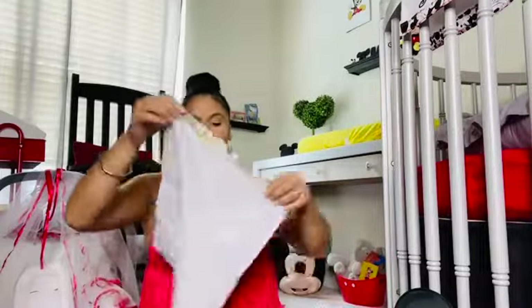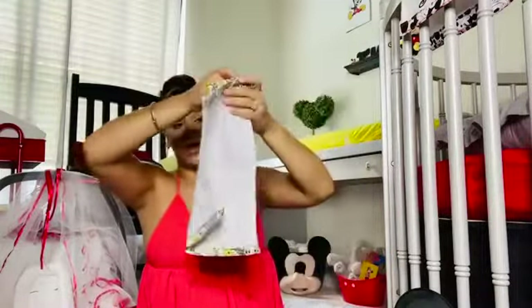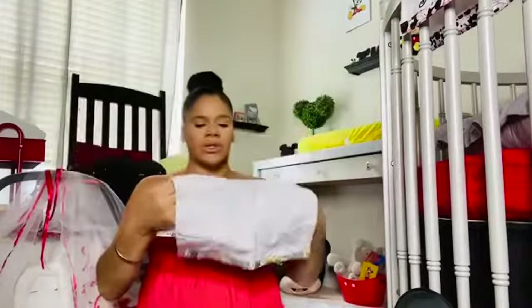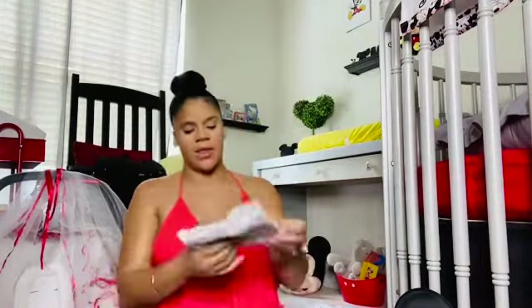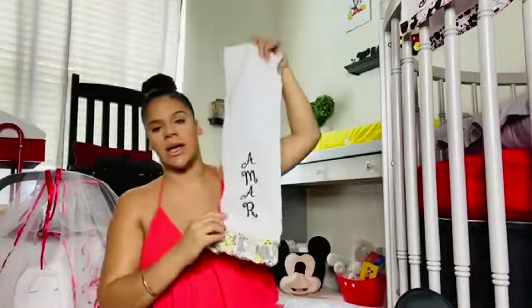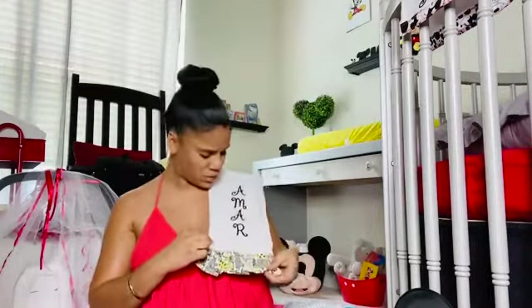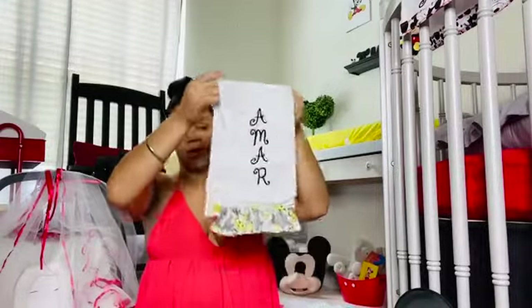I have two burp cloths — Yomar's mom made these for baby Amar when she was here. I got a plain one and then one that says his name. She made them but I ironed the letters onto the burp cloth myself. So I've got two little burp cloths.